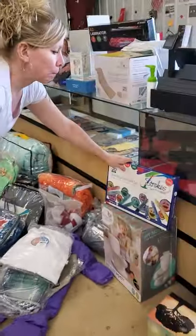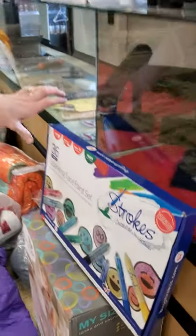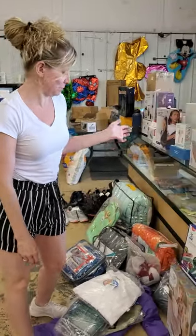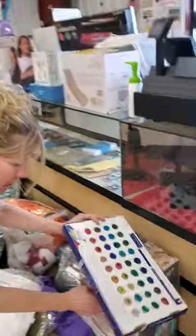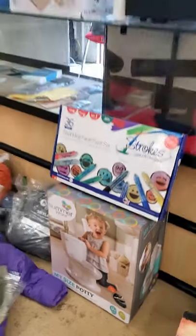We have face paint. Kids love to play with stuff that gets everywhere in the house, so let them play with it outside. Put the sprinkler on and it washes right off. We have our cute little toilet for potty training kits. Super cute.